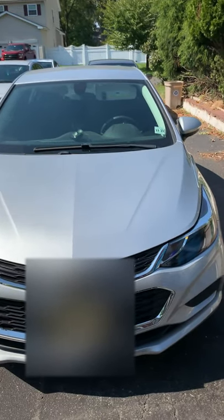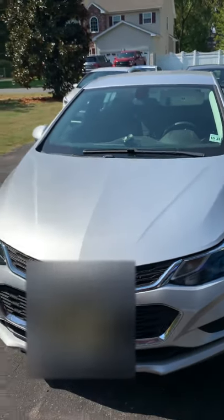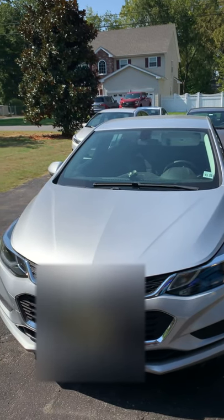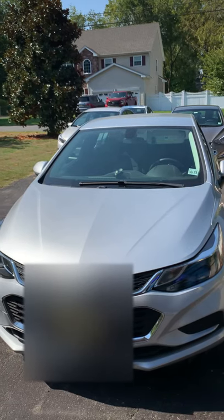I looked on the internet and couldn't really find a lot of videos on a 2017 oil change, so I'm going to attempt to do a very basic video just to show you where everything is and how you get to everything. Thanks.